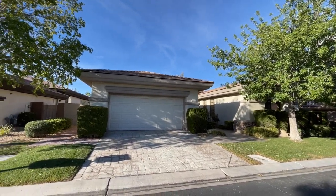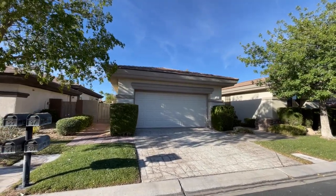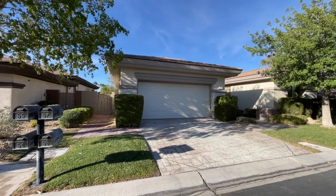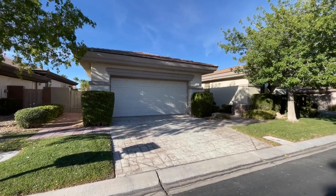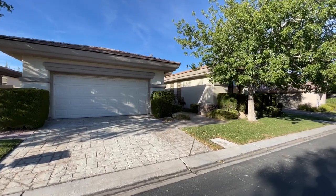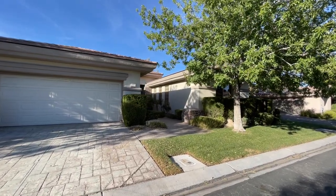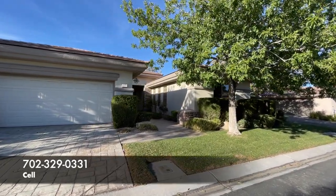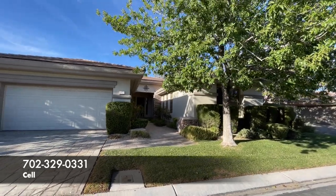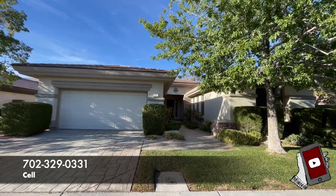This is a resale today. If you're thinking about buying new, call me right away — call me before you call the builder, before you fill out information online or go to the models in person. I have to go with you the first time and I need to call on your behalf. Otherwise, you're going to work directly with the sales associates and they don't represent you; they actually represent the builder. They're just there to facilitate the transaction. So if you want representation, give me a call. All my info is down below.